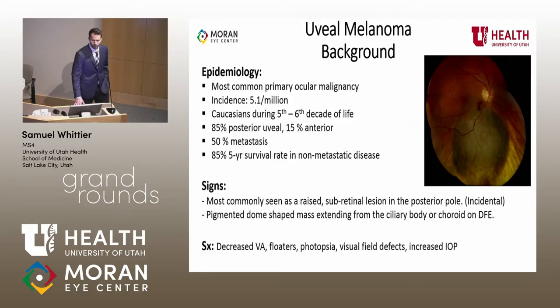A little bit of background on uveal melanoma — I won't belabor this because we've heard it thoroughly today. It is the most common primary ocular malignancy, with an incidence of about five per million. It does have a predilection for Caucasians in their fifth and sixth decade of life, as we heard earlier. Primarily posterior uveal tumors, about 15% anterior. Dr. Walsh's rule of five is probably best used for the rate of metastasis, and there's about 85% five-year survival rates.